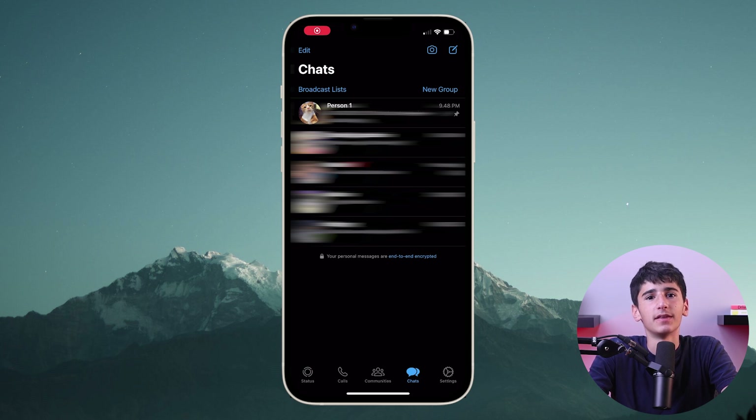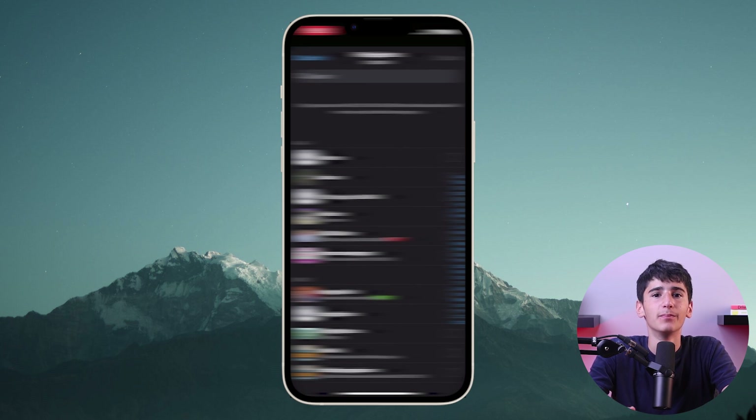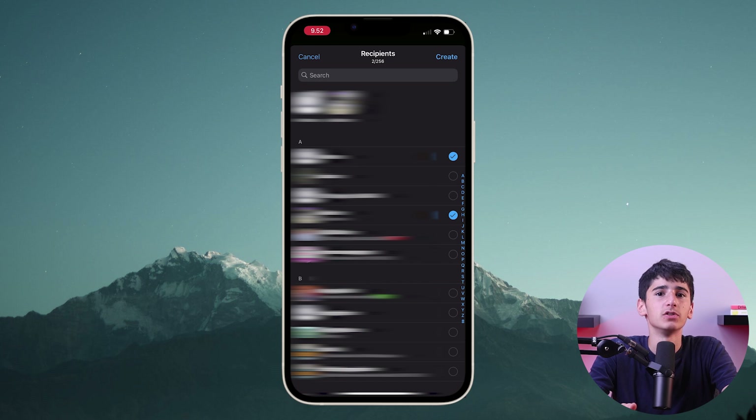Speaking of text, you can also send text messages to multiple people at once with broadcast lists. Just tap broadcast list on the top left and press new list at the bottom, then select the contacts you want to add. Press create and now you can send the same message to everyone without needing to copy paste it every time.